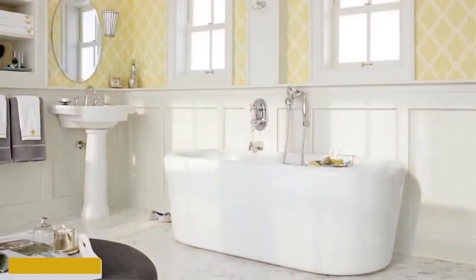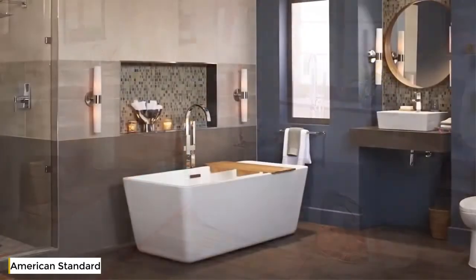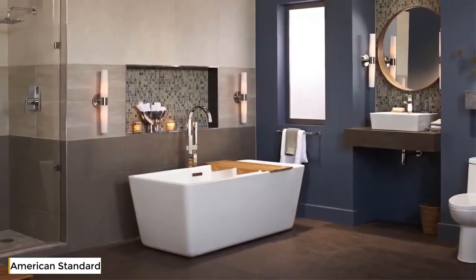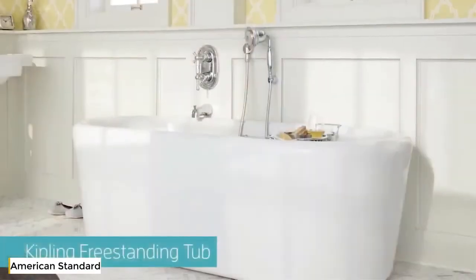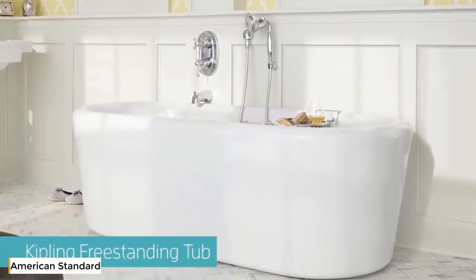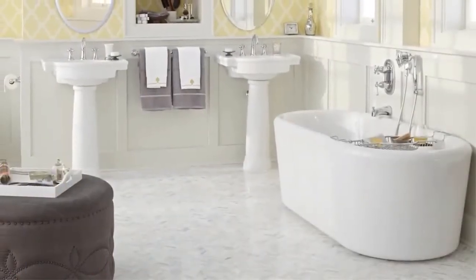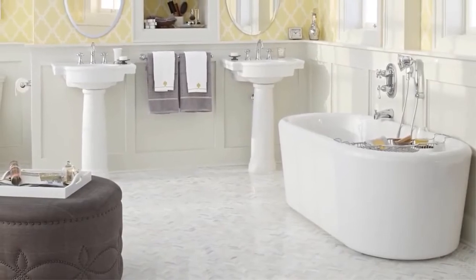Slip into the lap of luxury with our freestanding tubs and let the stresses of the day ebb away. We've enriched the art of bathing with this collection of three blissful baths. Discover the simple pleasure and soul-satisfying luxury of the Kipling freestanding tub, spaciously designed and handsomely styled to bring a hint of old-world elegance to any decor.